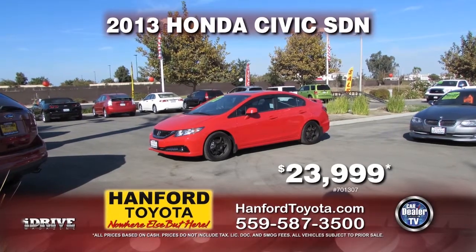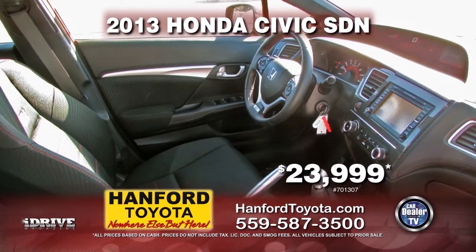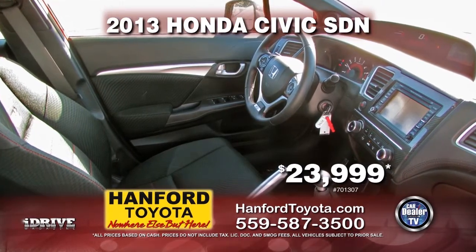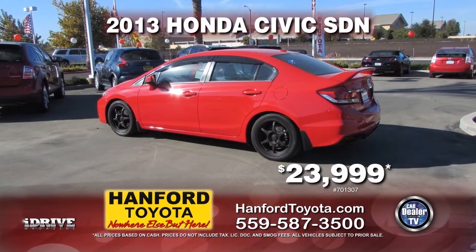Next up, we have a 2013 Honda Civic SDN. This sporty little car has a 6-speed manual transmission, moonroof, alloy wheels, power door locks, and power windows. It is only $23,999.